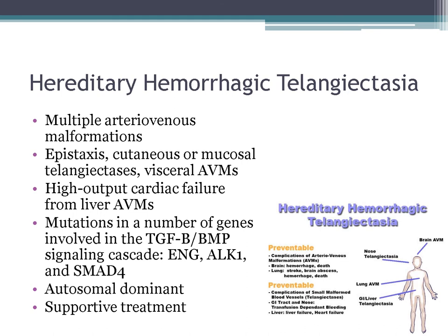Hereditary hemorrhagic telangiectasia features multiple AVMs, epistaxis, visceral AVMs, and cutaneous or mucosal telangiectasias. Patients can have high-output cardiac failure from liver AVMs. The disease is autosomal dominant, treatment is supportive, and mutations involve TGF-beta and the BMP signaling cascade.